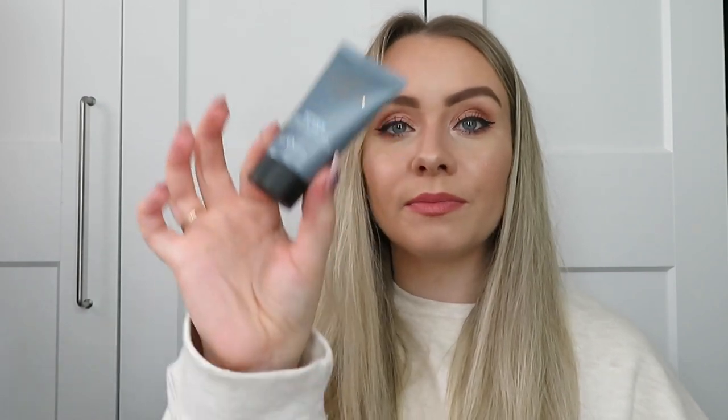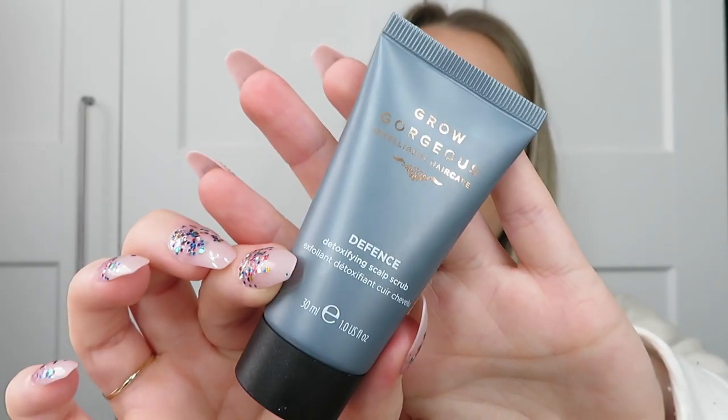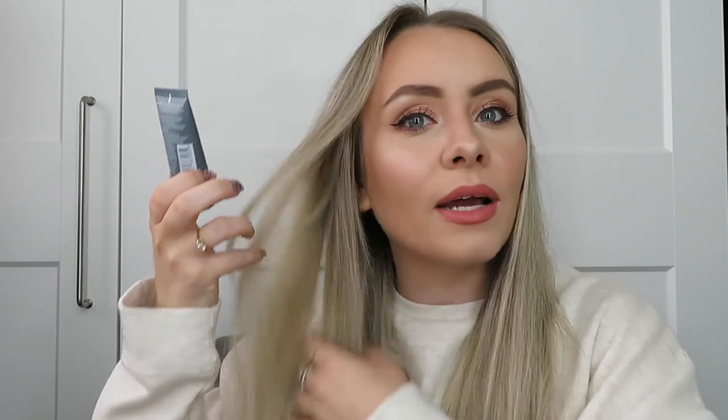We've also got a Defense Detoxifying Scalp Scrub from Grow Gorgeous. This has been in empties before. I really struggle with scalp scrubs to actually get them on my scalp because I've got so much hair - I have to separate it in layers and work it in. I'm not really sure it does anything, but I still use it because I love the smell of this brand. I also use their hair growth serum which is really really good. But the scalp scrub is just okay.